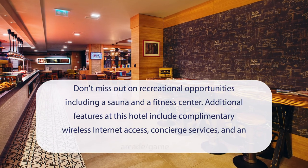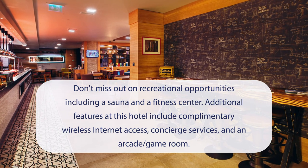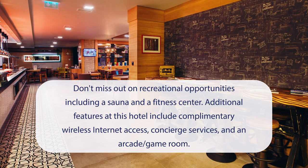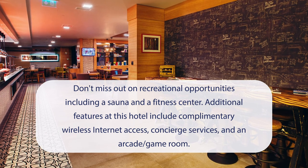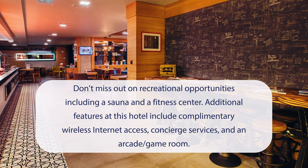At Holiday Inn Istanbul, Kadikoy, an IHG hotel, don't miss out on recreational opportunities, including a sauna and a fitness center. Additional features at this hotel include complimentary wireless internet access, concierge services, and an arcade game room.